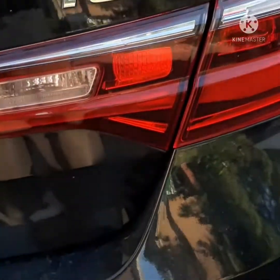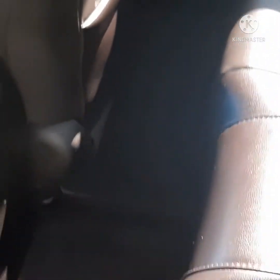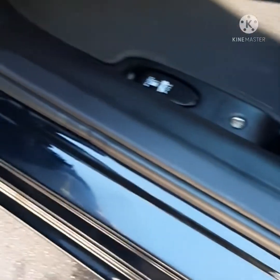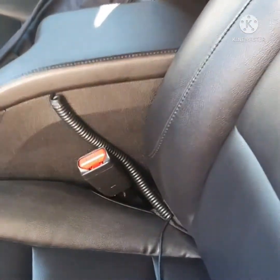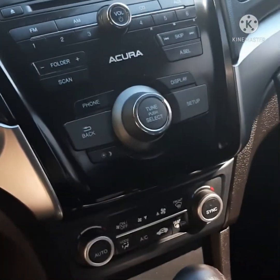Wow. Door jams are clean. All the stuff that was right there is clean. Seats are clean and conditioned. Everything is clean — don't even look like the same car.